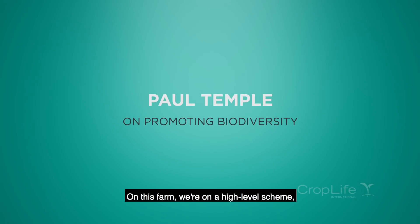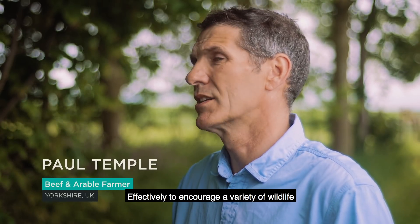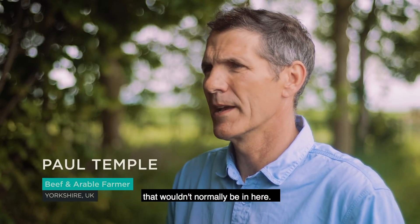On this farm we're on a high level scheme, which is an environmental scheme effectively to encourage a variety of wildlife that wouldn't normally be here.